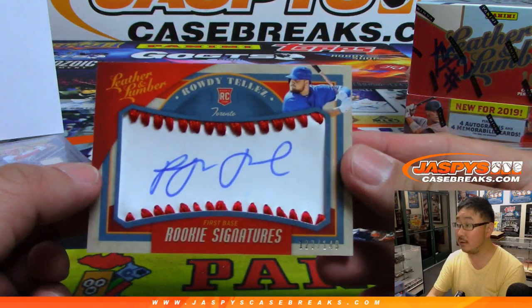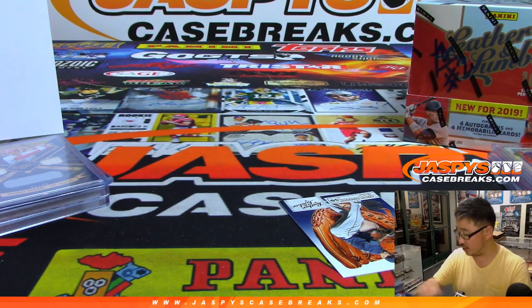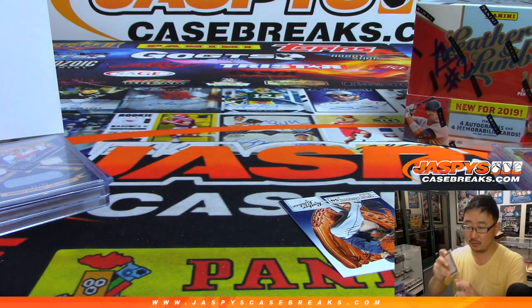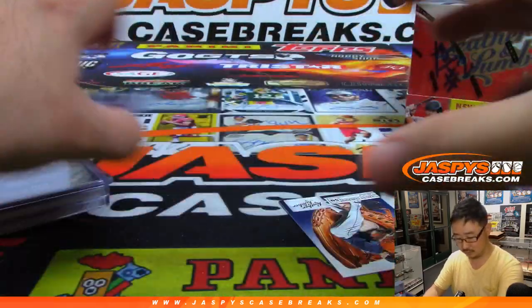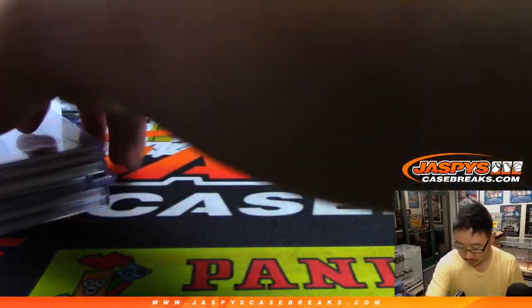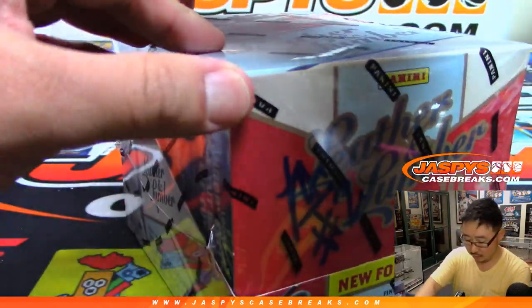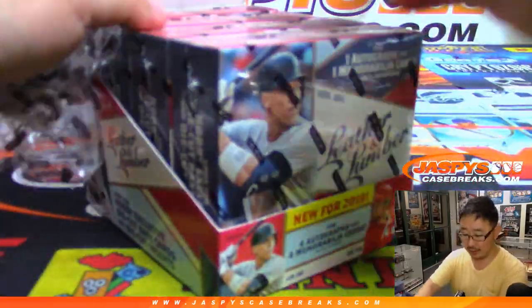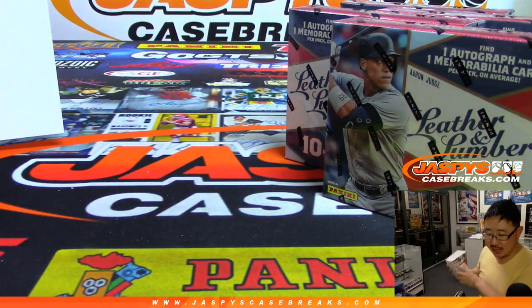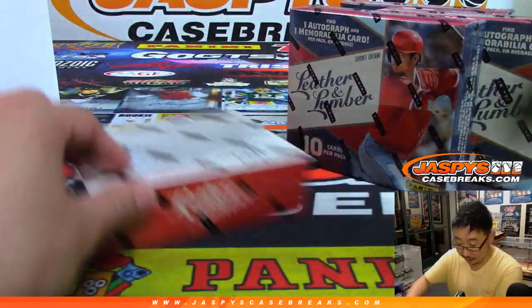There's Rowdy Rowdy Tellers, 1-2-3, out of 149, for the Blue Jays — Ryan got randomized the Jays. Last box, random team number two — Panini Leather and Lumber. We don't have any more random teams. The only Leather and Lumber we have left is that 10-box pick-your-team — let's try to work on that over the next night or two and knock that one out too. That's our last break of Leather and Lumber gone after that. Some pretty solid stuff out of here.